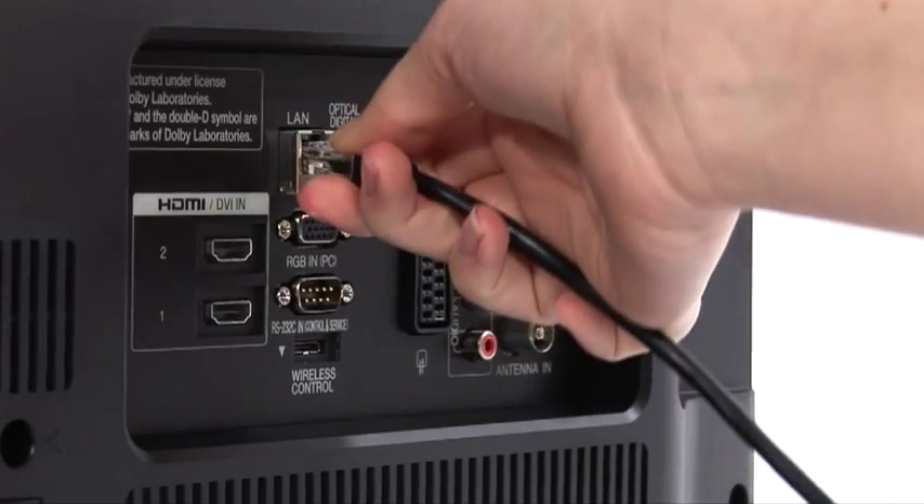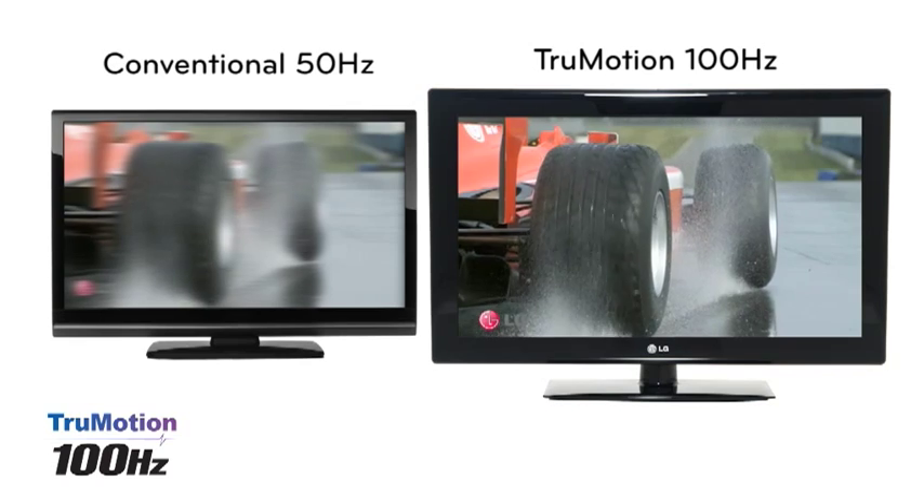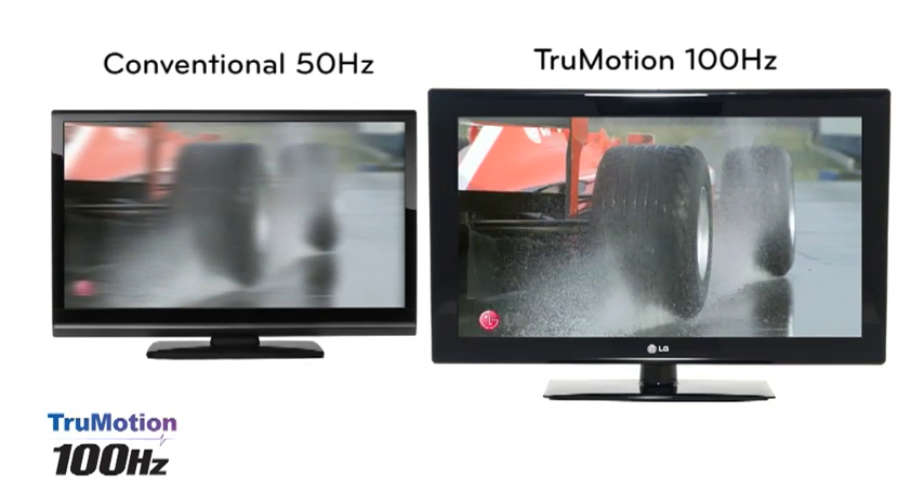You can access this service by connecting your Netcast TV to your home network either via the built-in Ethernet port or by using an optional Wi-Fi USB dongle.